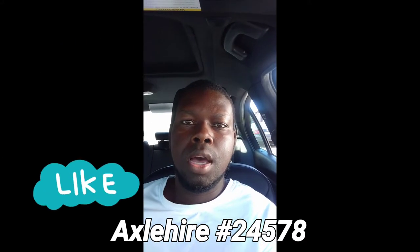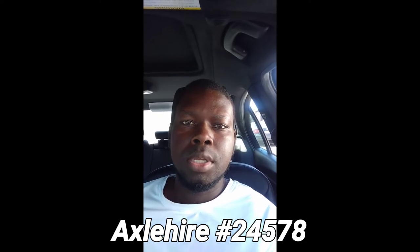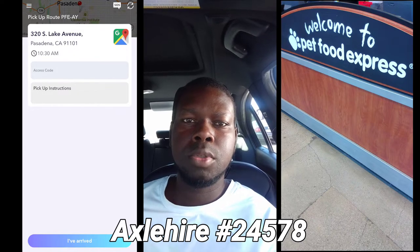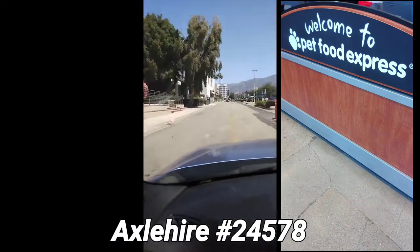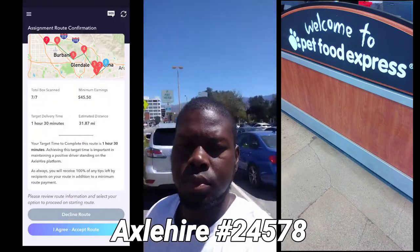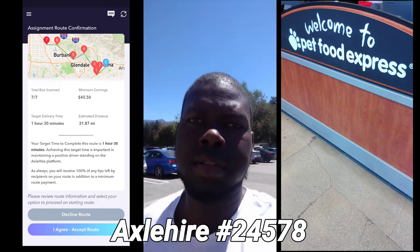Hello everyone, I'm back with another partner here at Axelhire. This partner that I want to do some deliveries for is Pet Food Express. I've just arrived at Pet Food Express and I'm about to pick up some packages to deliver in the area.